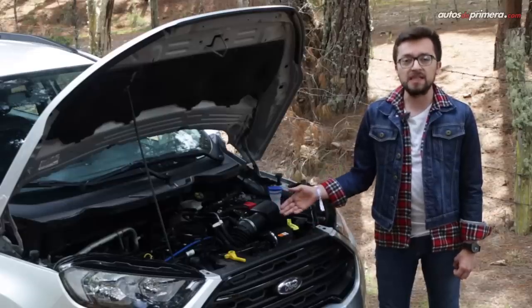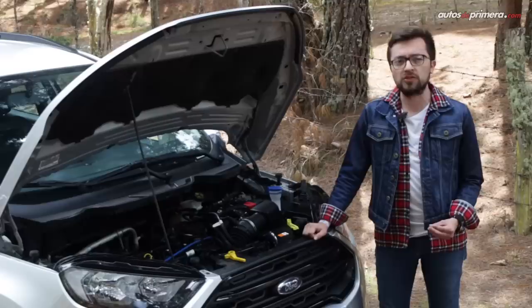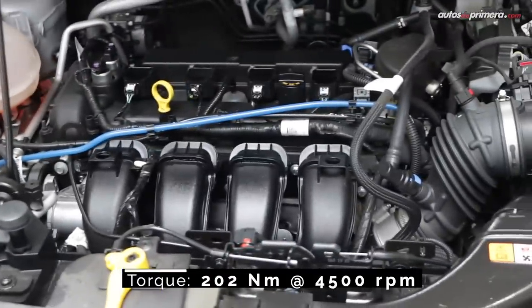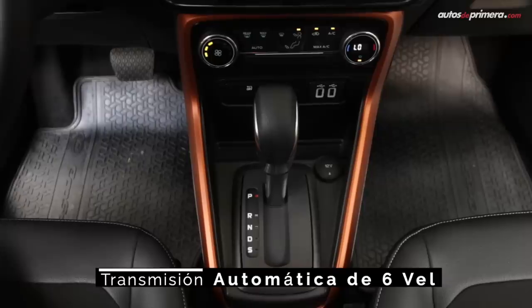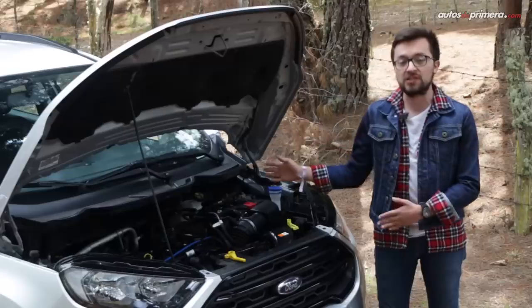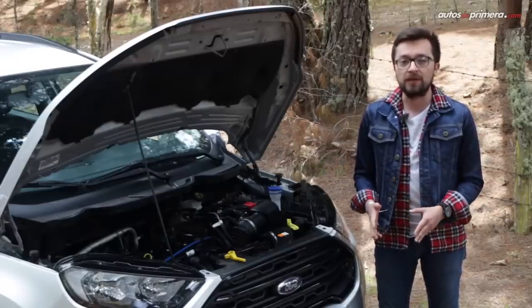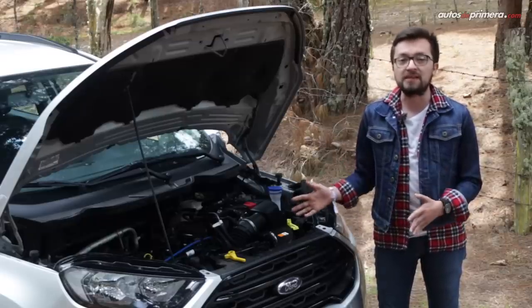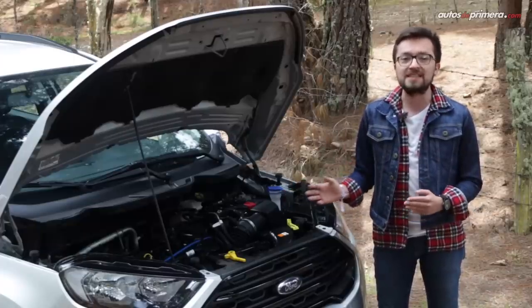El desempeño es una de las principales cartas de presentación de la EcoSport. Ford nos sorprende con uno de los motores más poderosos de su categoría: un cuatro cilindros en línea de dos litros con inyección directa, que entrega 168 caballos de potencia y 202 Nm de torque. Va acoplado a una caja automática de seis velocidades, completamente diferente a la unidad PowerShift que llevaban las versiones anteriores. Todo esto se complementa con un sistema de tracción total permanente que se activa de forma automática según las condiciones de manejo. Esta configuración invita a la aventura, y por ello recorrimos la ciudad y vinimos hasta la montaña para comprobar su eficacia y versatilidad.